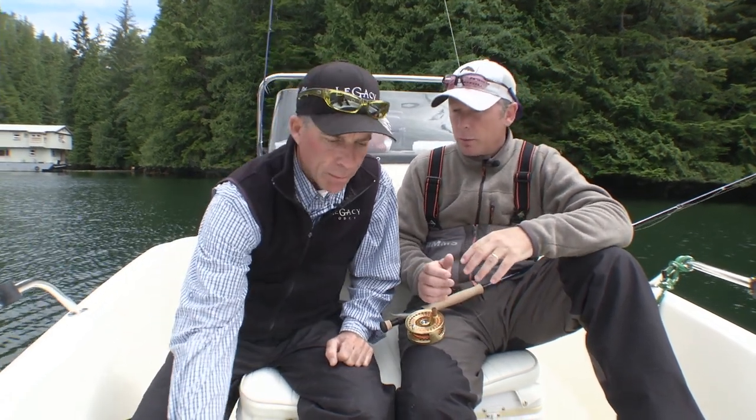Punch some long lines in, very slow strip, then set the hook and hang on. Can you share with viewers some of the flies you use to target what we're about to do today?